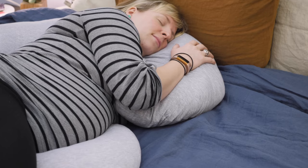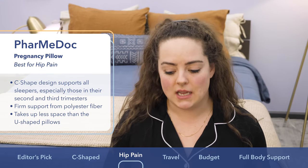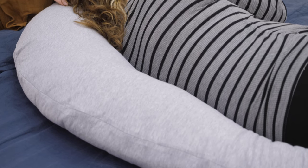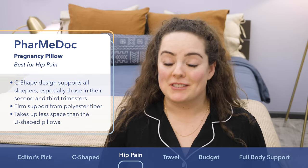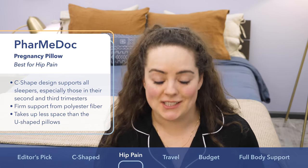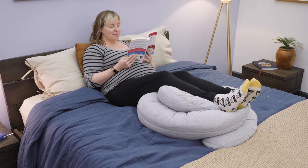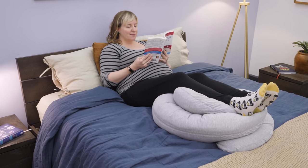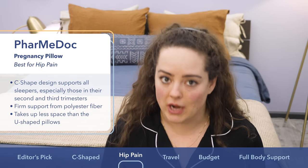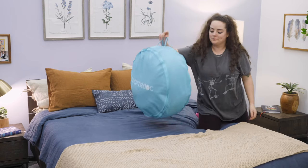Those of you looking for something with a little bit more support might be most compatible here. Because it's got a C-shaped design, you can choose between back or belly support depending on how you position the pillow. You can curl it up and put it under your feet, tuck it under your knees to relieve pressure in your lower back, or tuck it behind your back for extra back support — feel free to get creative. It also comes with a cute little carrying case, which makes it great for moms on the go.